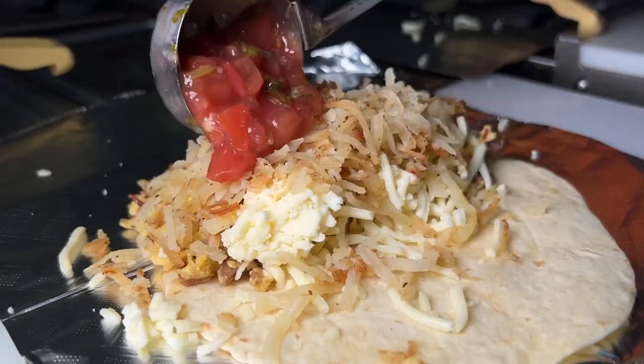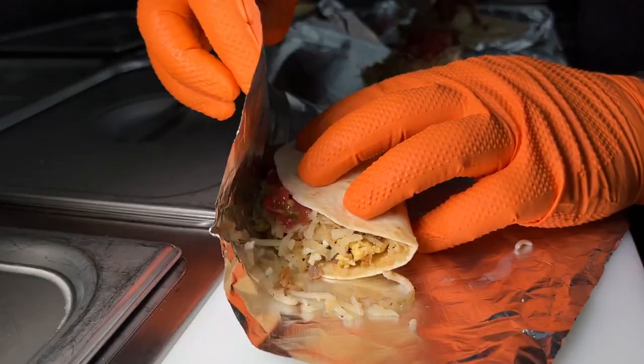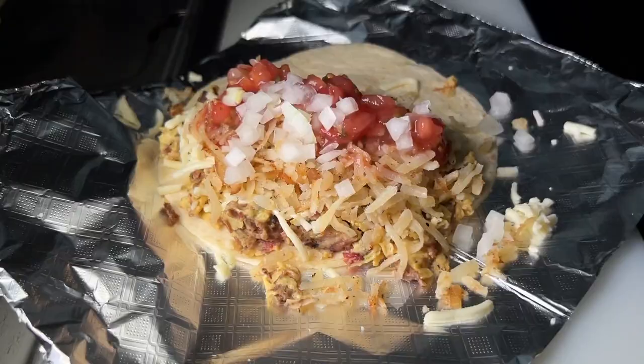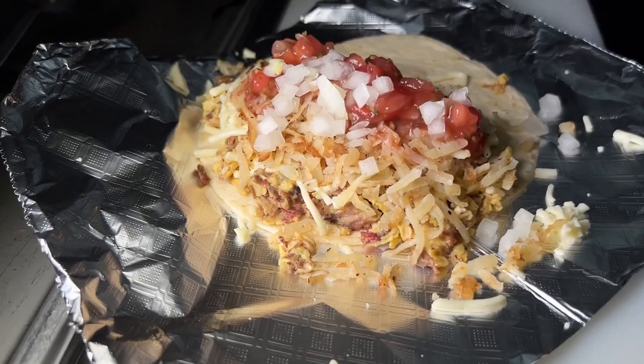Oh! That smoked brisket — the real deal, baby — with the hash browns, the cheese. Hit it with a little bit of that diced onion. Deuce's Taste of the South.